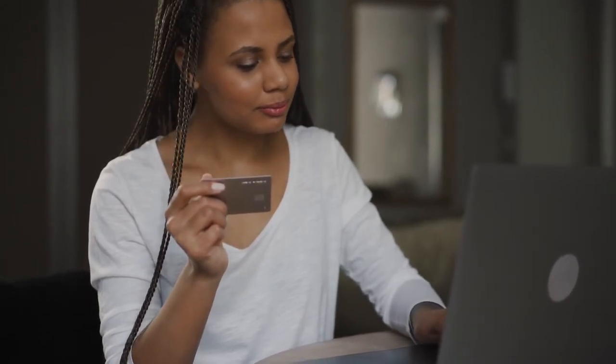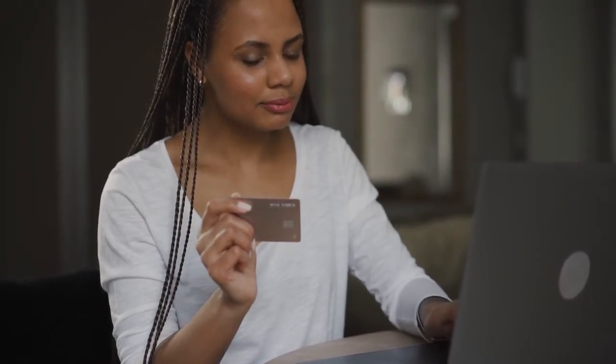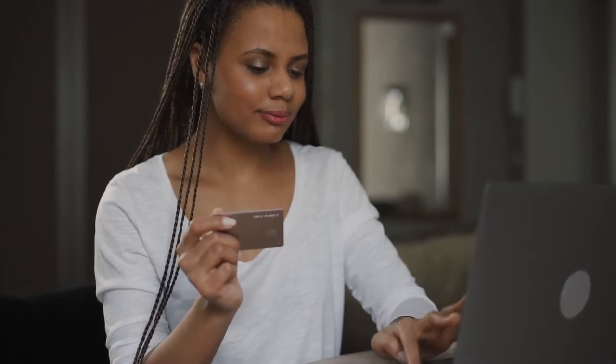We have a ton of articles to help you learn more about credit on College Express — check out "Understanding the Dangers and Benefits of Credit Cards," "Why Does My Credit Score Matter," and "Five Ways to Increase Your Credit Score Before Graduation." All these articles are linked in the description below.